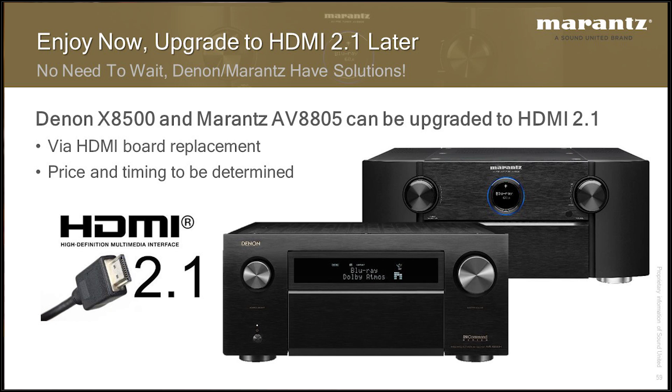There is an upgrade path for the Denon X8500 as well as the AV8805. That is coming — we should be doing that by the end of the year. You send the receiver off, it will be serviced by our service department in New York, and it will come back with all the functionality found in the upcoming X8500HA and the AV8805A. When you see 'A' at the end of these model numbers, that tells you the HDMI 2.1 board is built in.